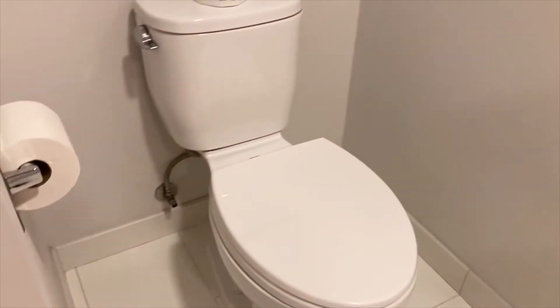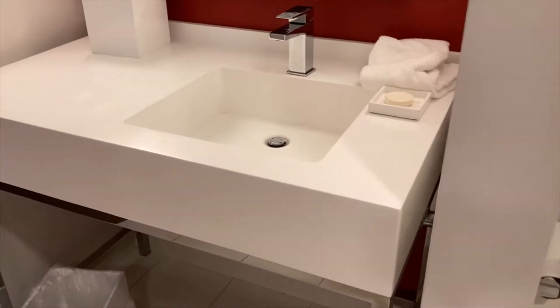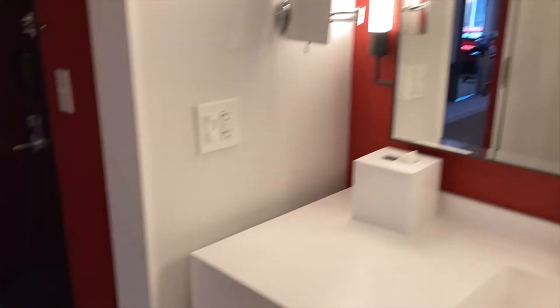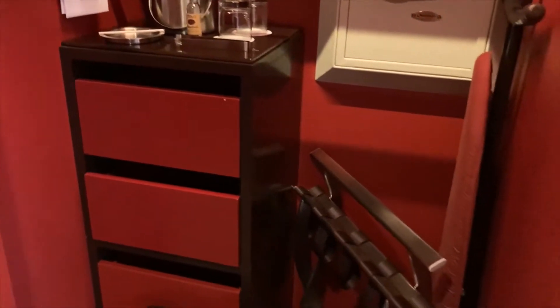That shower is nearly double the size of the one at Planet Hollywood. But the bathroom is smaller than the one I just mentioned. Here is the sink. The room itself is adequately sized — I wouldn't say it's overly large or anything like that.